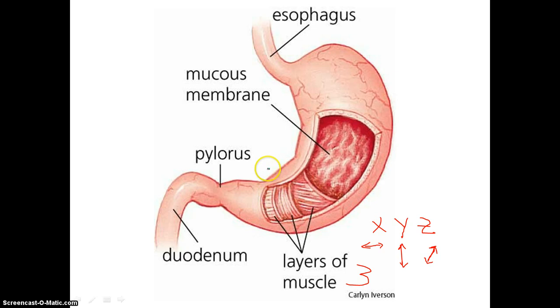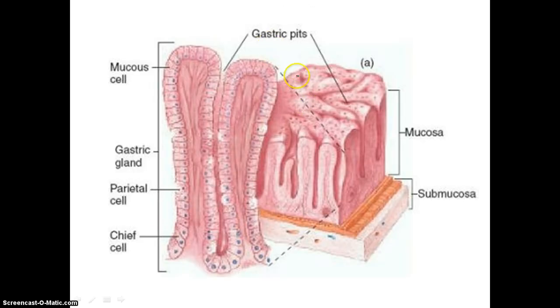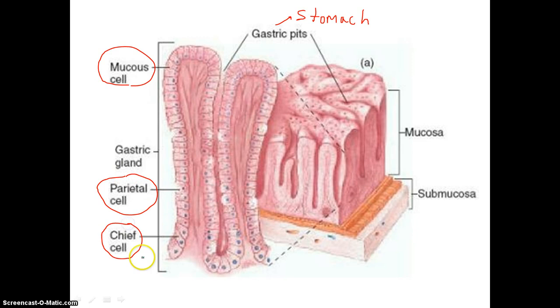Inside the lining of the stomach are these little things called gastric pits. The word gastric means stomach. Inside each one of these pits are different types of cells: we have mucus cells, parietal cells, and chief cells. Our chief cells give off enzymes that begin to break down proteins. Our parietal cells are responsible for giving off hydrochloric acid as well as a substance called intrinsic factor, which helps absorb vitamin B. Our mucus cells give off mucus. All these secretions travel up the gastric pits and into our stomach.